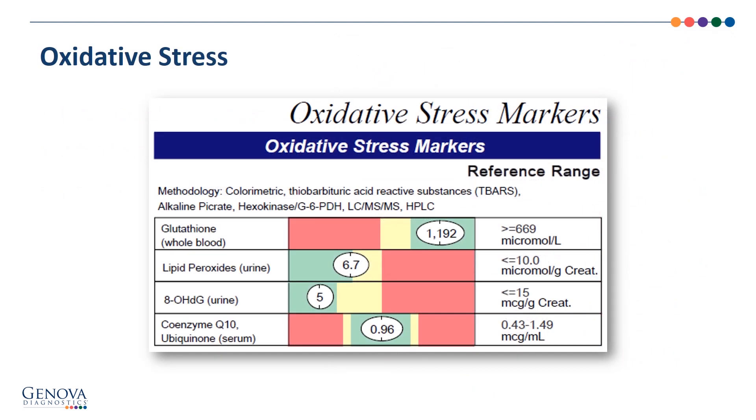The oxidative stress markers look just fine: the glutathione, the lipid peroxides, and 8-OH-dG — those two are measurable oxidative stress damage when in the yellow or red. The CoQ10 is moderate. So really nothing here that speaks to supplementation needs.